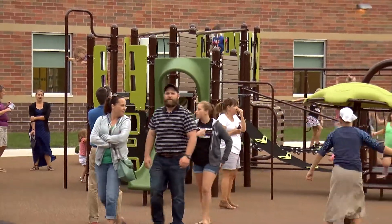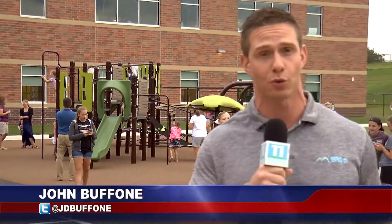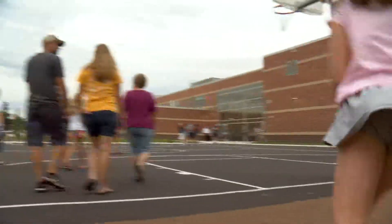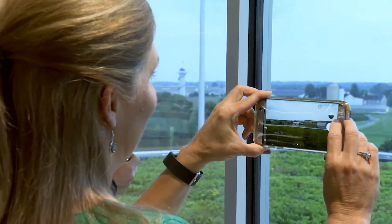From the classrooms to the cafeteria all the way to the playgrounds, the new state-of-the-art Doe Run Elementary is a school the Manheim community can be proud of. It kind of takes your breath away a little bit. When you walk in, you see all of this open space and the windows, and it's just beautiful. You see all of the things that make Manheim great.